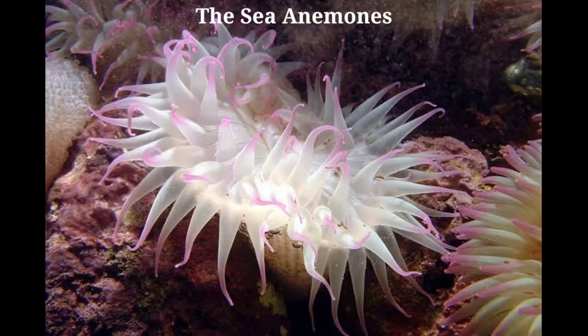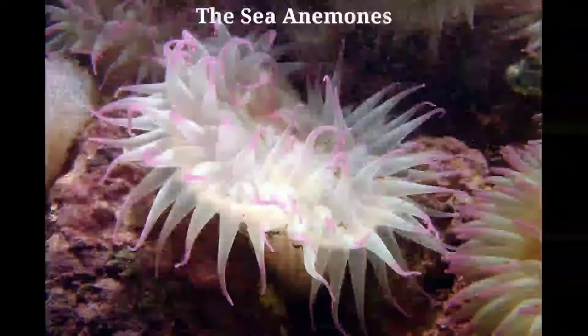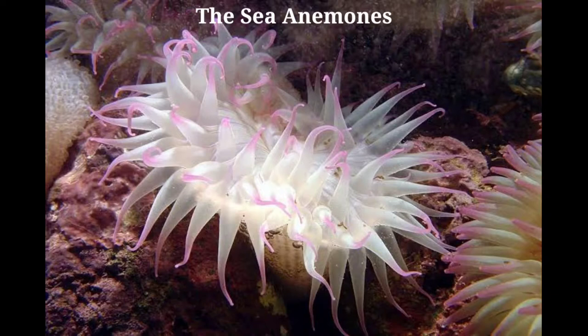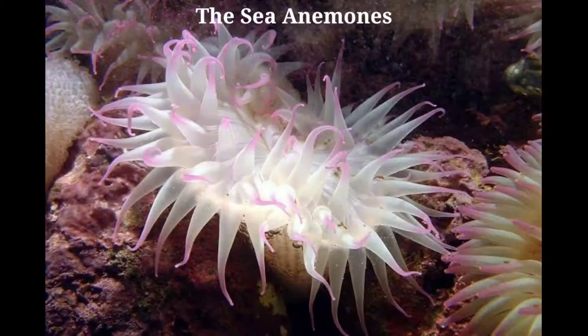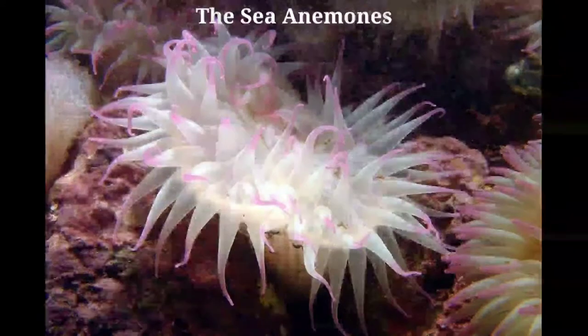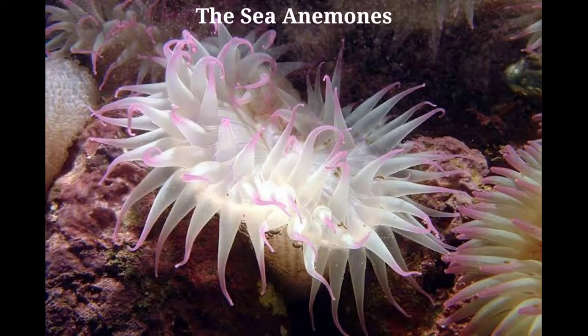Yet they have the power of moving, and slowly, very slowly, drag themselves along. Some move perhaps three or four inches a day, but this would be a long journey for many anemones, and the greatest number are fixed for life, and live in crevices in the rocks. The only one I ever saw actually moving was traveling slowly across the glass of a tank. As it moved, small pieces of the disc appeared to be torn off and left behind, each of which grew into a perfect sea anemone.